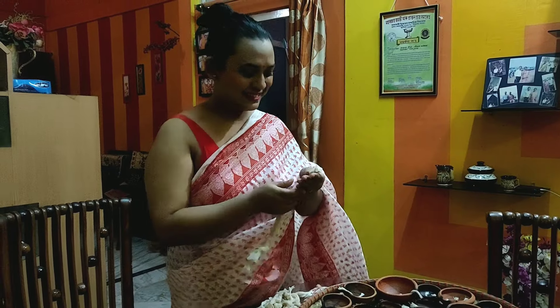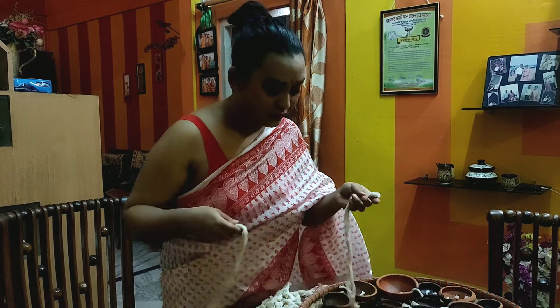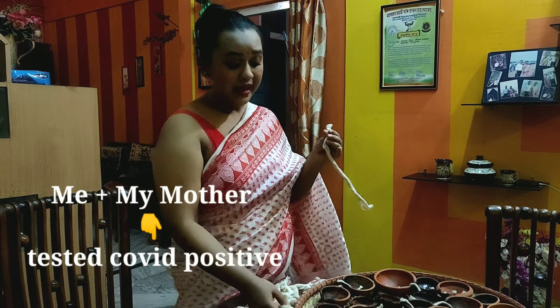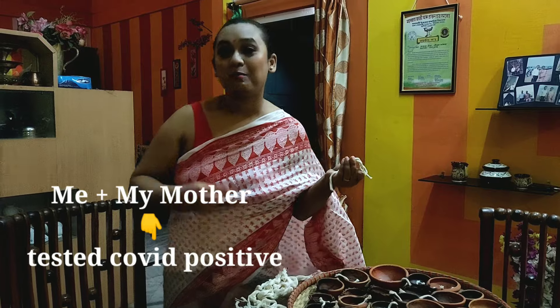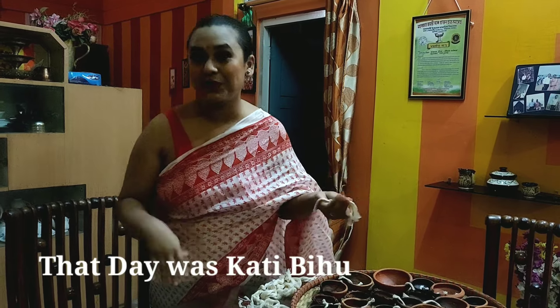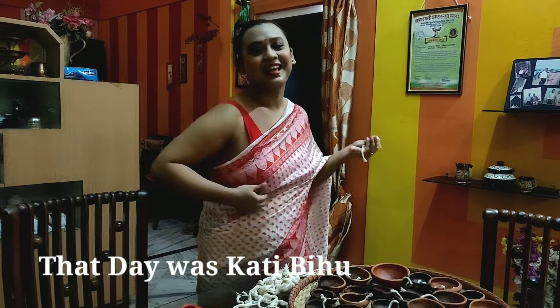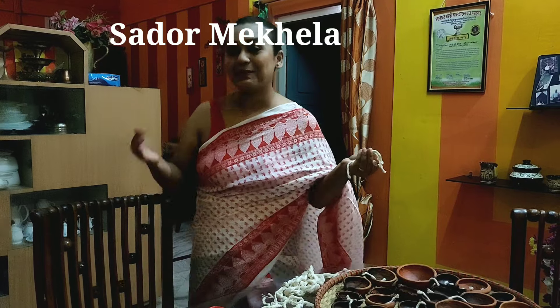Hey guys, today is another day. The previous part of the video that you had seen is of another day — it was actually shot a month back, but somehow I could not complete the video and then a lot of problems happened. Before I go into too much depth of what is Kati Bihu and what we are doing, let me show you what I have worn.